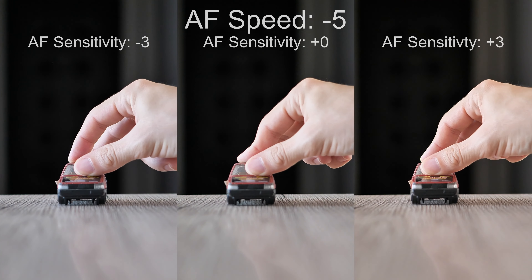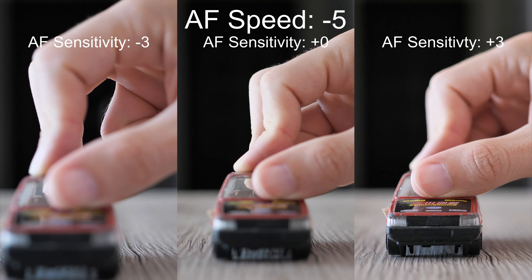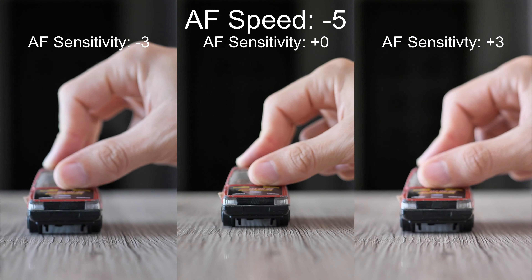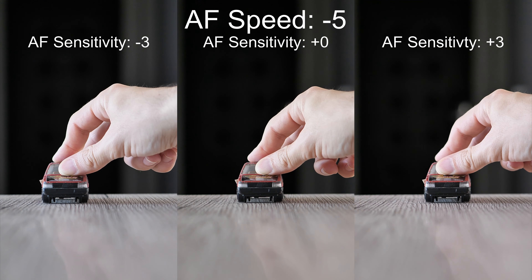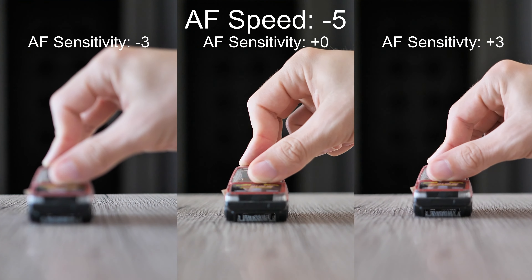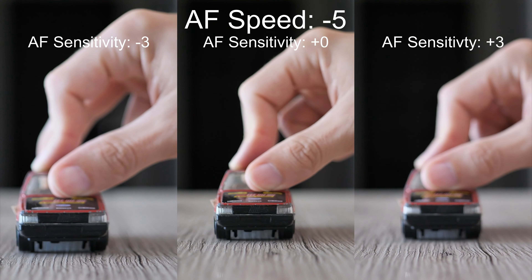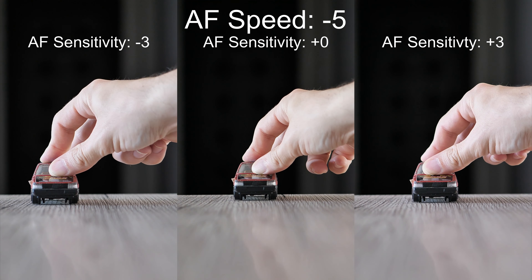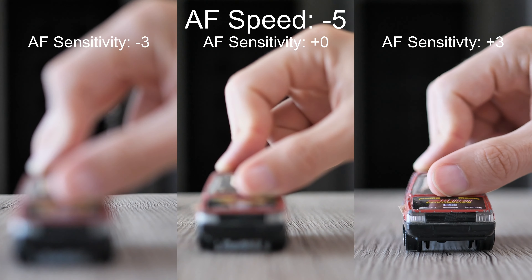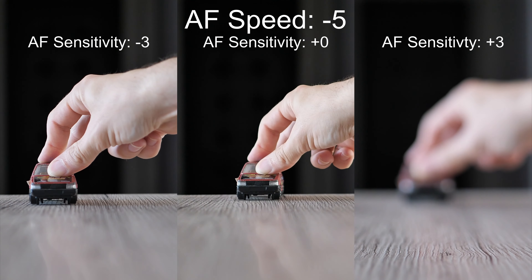The second part of our comparison will use fixed AF speed while the sensitivity will vary. These tests are still performed in 4K at 60 frames per second. With AF speed set to minus 5 it can keep pace with the slow object, and higher sensitivity may help. However, performance may vary and sometimes the most sensitive setting can be the worst.